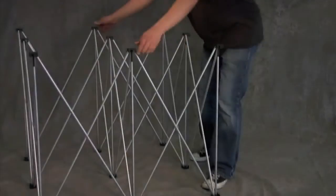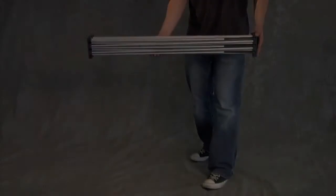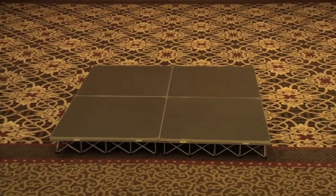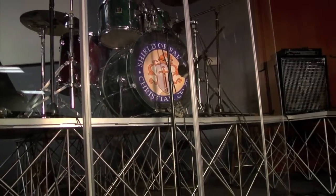The collapsible risers are lightweight and compact and take up very little space when stored away. Use Durodex to build a myriad of configurations that suit your needs, from catwalks for fashion shows, to drum risers, to multi-tiered configurations.